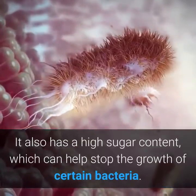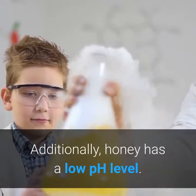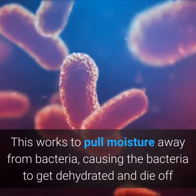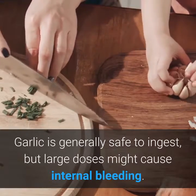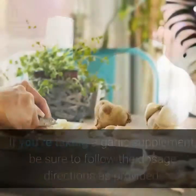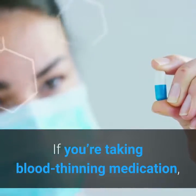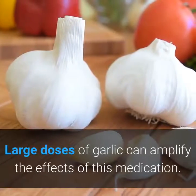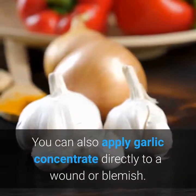Honey also has a high sugar content, which can help stop the growth of certain bacteria. Additionally, honey has a low pH level, which works to pull moisture away from bacteria, causing them to dehydrate and die off. Garlic is generally safe to ingest, but large doses might cause internal bleeding. Up to two cloves per day is considered an acceptable dosage. If you're taking a garlic supplement, follow the dosage directions provided. If you're taking blood-thinning medication, consult your doctor before using garlic as an antibiotic, as large doses can amplify the effects of this medication.